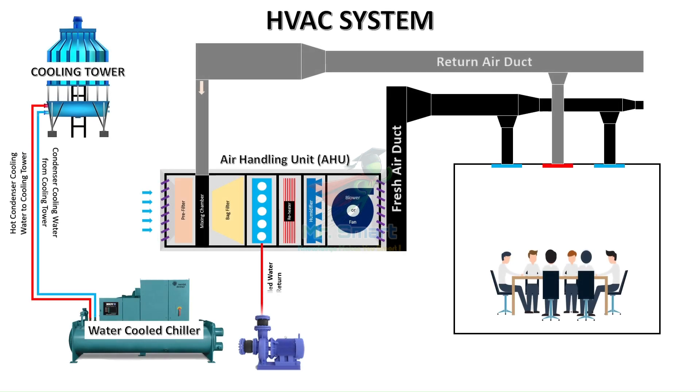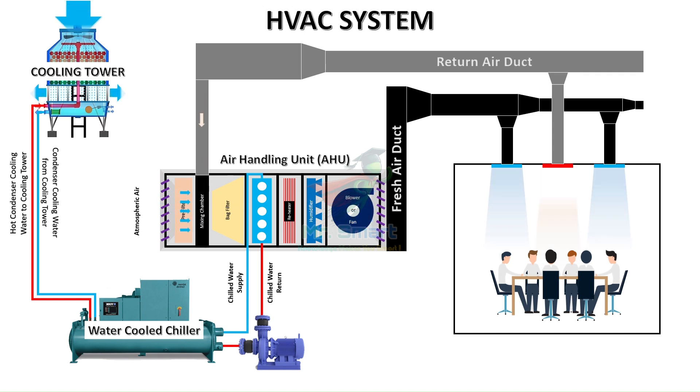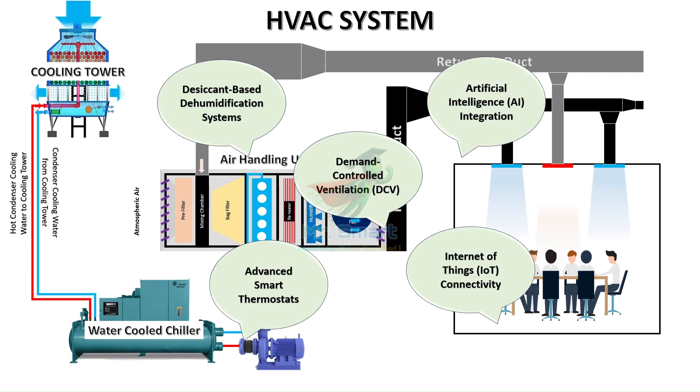The HVAC industry is evolving rapidly, driven by a need for greater energy efficiency, environmental responsibility, and personalized comfort. Modern technologies like smart thermostats, AI-driven controls, demand-controlled ventilation, and advanced dehumidification systems are redefining what HVAC can achieve.